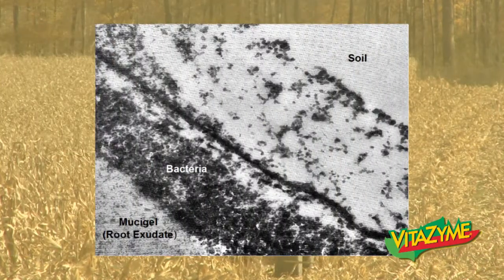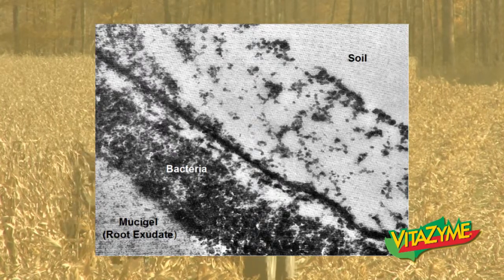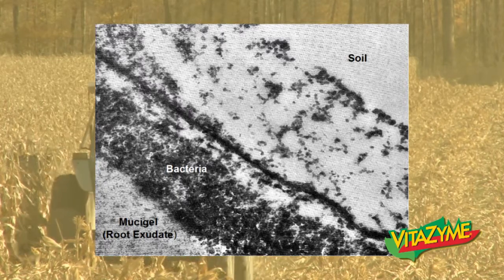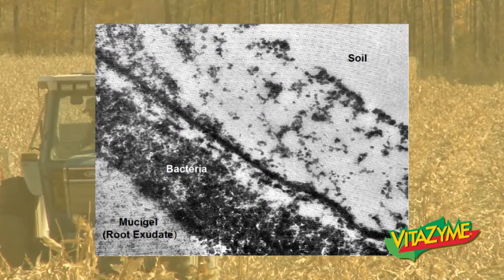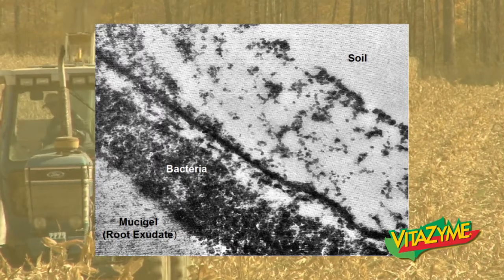This is a micrograph of the root hair. You can see the tip and some fine hairs coming off the side, and right around that you can see some small mucigel — that's the root exudate, what the plant is putting into the soil in terms of energy to help feed these microorganisms. You can see bacteria in very high concentrations feeding on that mucigel, and as you move further out into the soil, that bacteria will diminish. So we're really nourishing a population of microorganisms very close to the root surface.